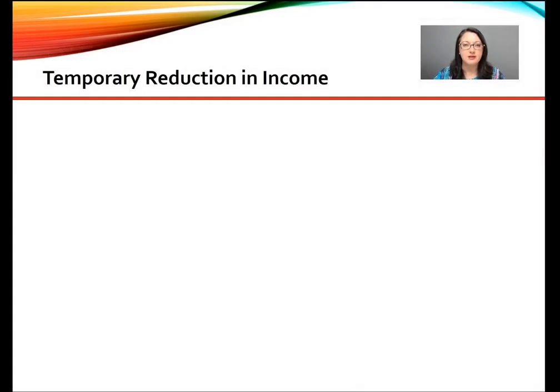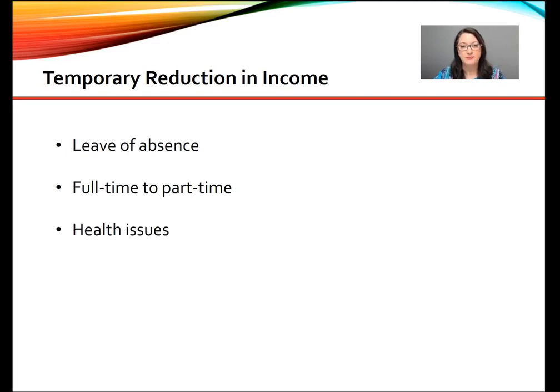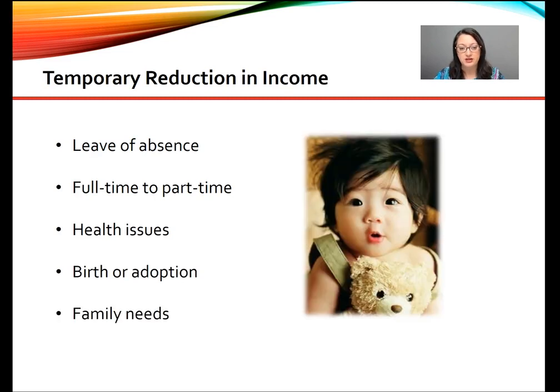Let's take a look at some examples of causes for temporary reduction in income. It could be a leave of absence, going from full-time to part-time, maybe having to address health issues, a birth or adoption, or needing to address family needs.